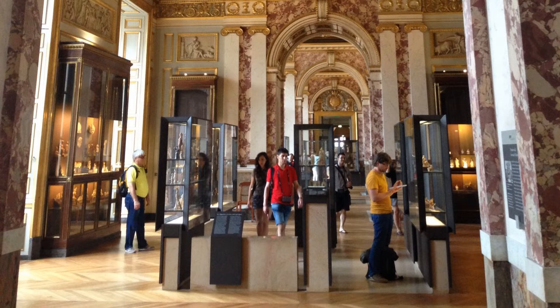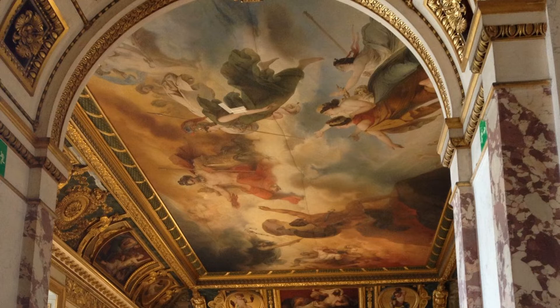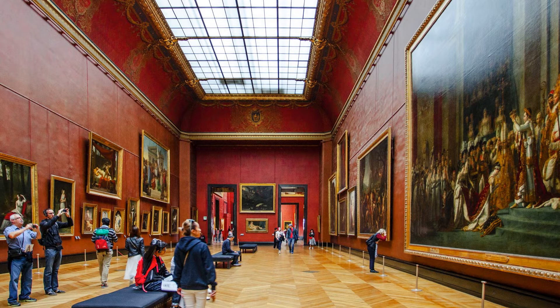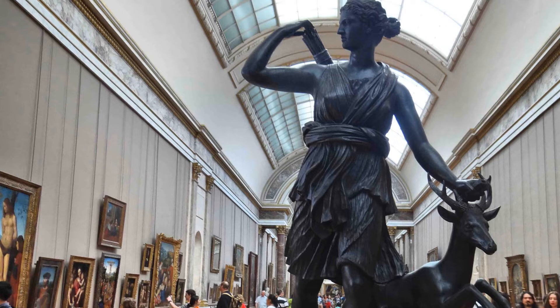The Louvre is so vast that one could easily spend several days exploring it. Assuming one would spend 30 seconds on each piece of art, it would take 100 days to see all the art in the museum, even if one spends their entire day and night there.